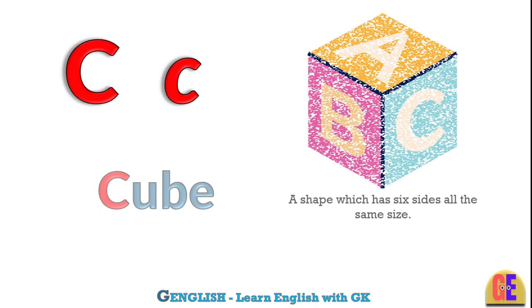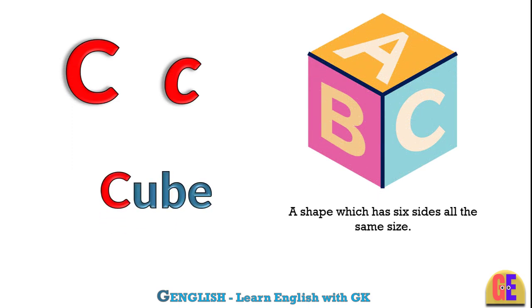Cube. C for cube. A shape which has six sides all the same size.